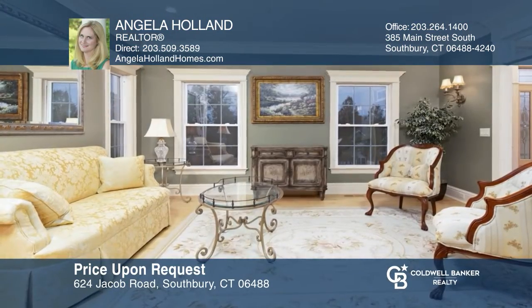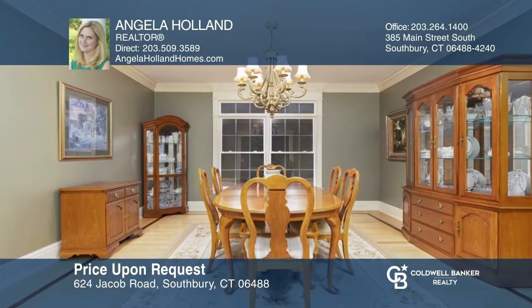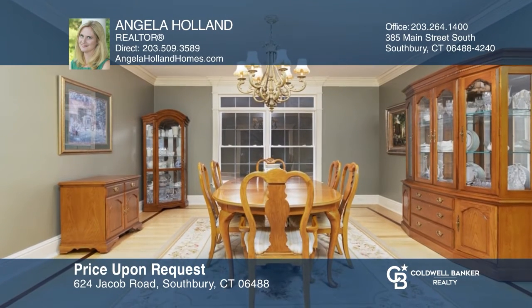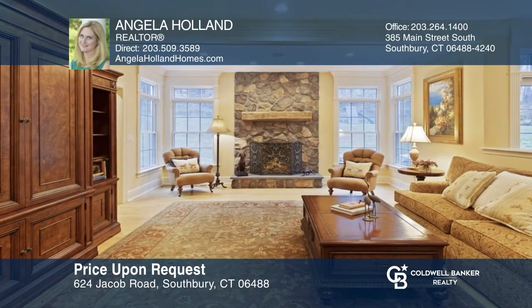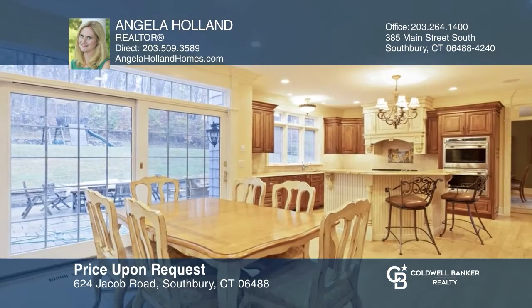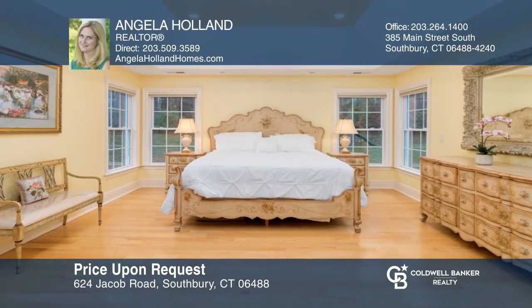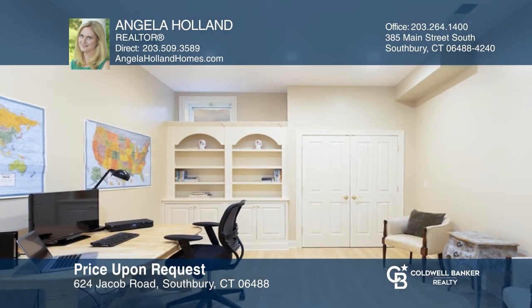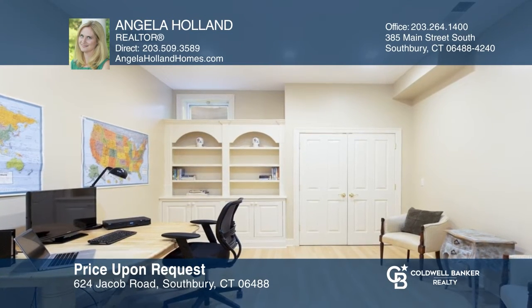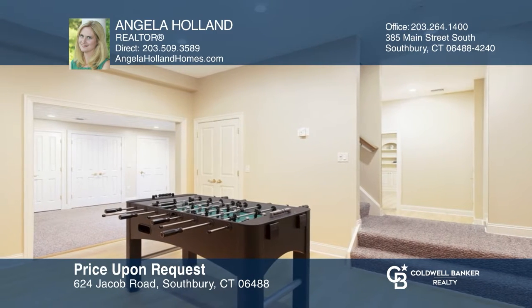Check out this meticulous 4-bedroom, 6-bath home with hardwoods throughout. The main floor has a grand entry plus formal living and dining rooms. The great room has a stone fireplace and opens to the gourmet kitchen overlooking a patio. Upstairs, you will find an oversized master suite with tray ceilings, a private bath, and a walk-in closet. Other features include a bonus living area, two dedicated office spaces, and a finished lower level. See it in person by calling Angela Holland.